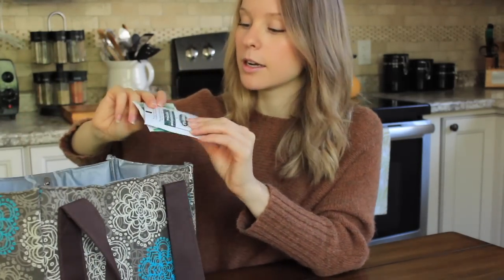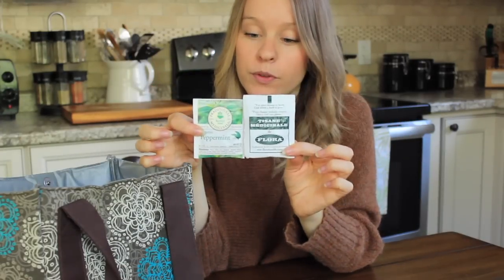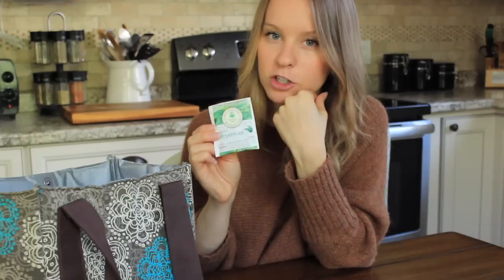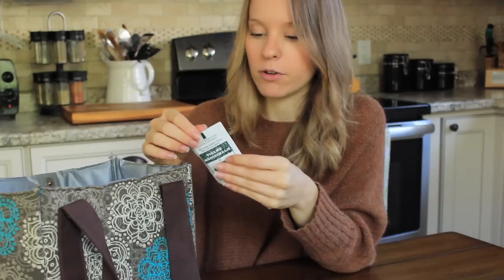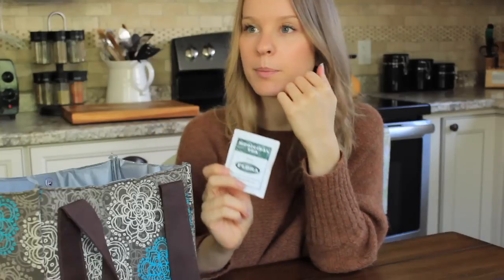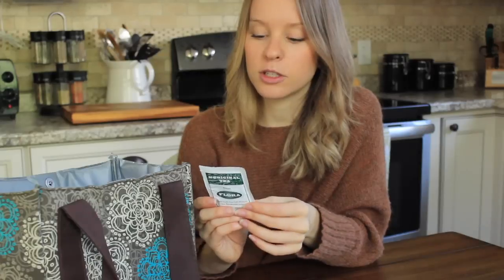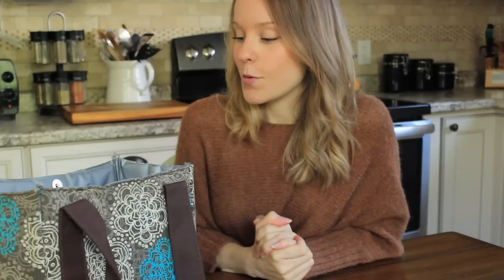Except for tea — I always have tea in my lunch bag because I usually have one to two cups throughout the day. I have my organic peppermint tea, which I showed in my favorites video recently. I'm not generally a mint lover but it's growing on me — peppermint goes down nicely, it's refreshing and good for digestion. I've also got this stomach tea from Flora, which is a blend of fenugreek, fennel, caraway, and peppermint — a nice herbal tea for digestion.